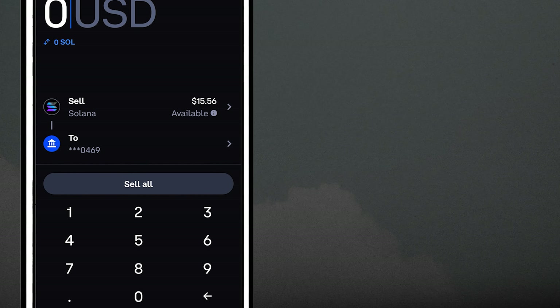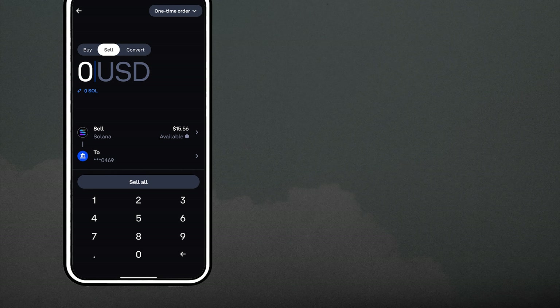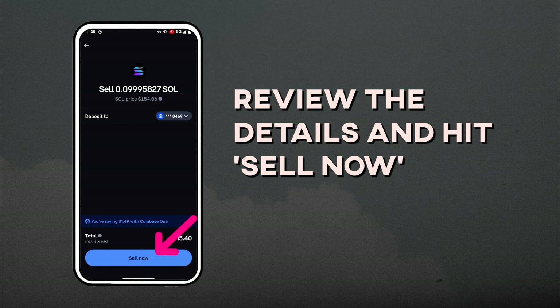Previously you would have to sell for cash and then withdraw separately, but now it's all streamlined. To finish, select the amount or click Sell All, review the details, and hit Sell Now.